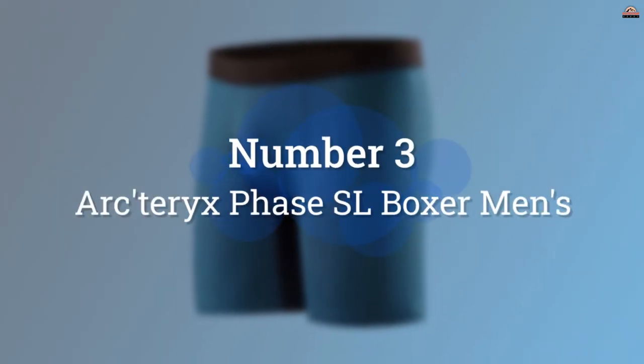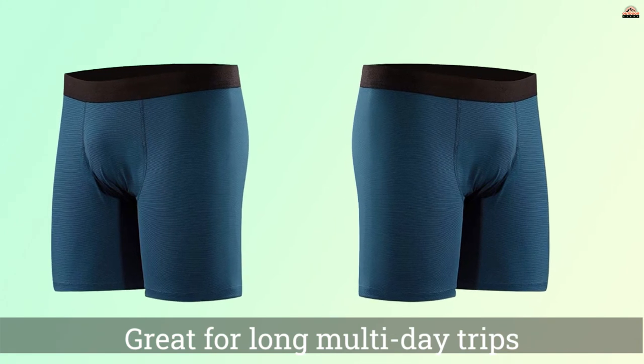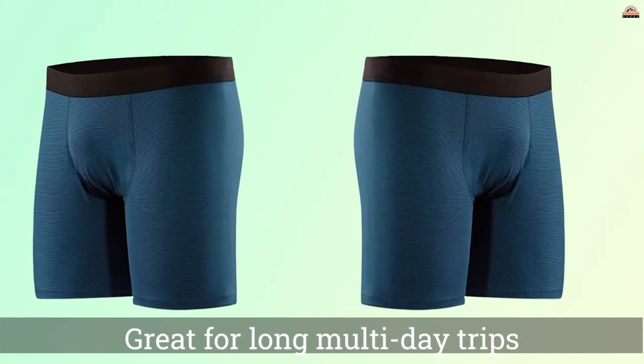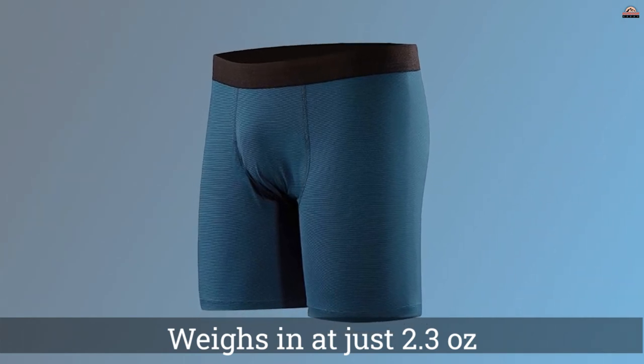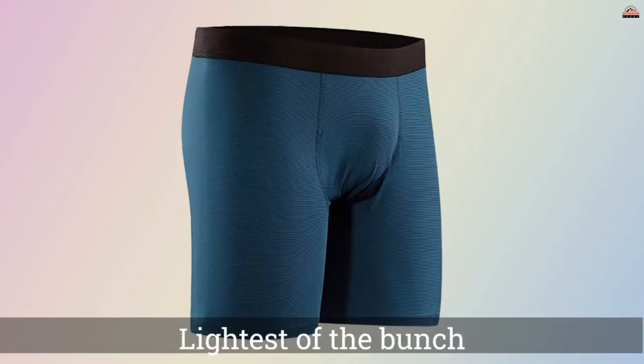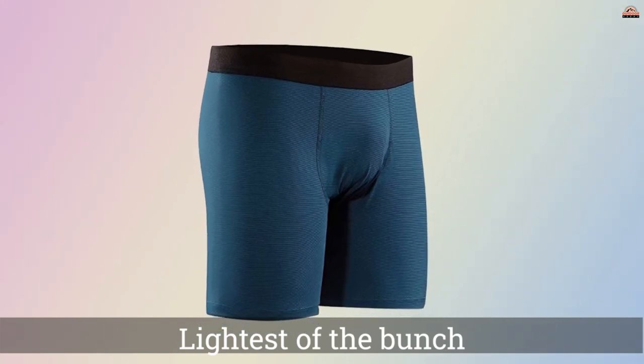Number 3: Arcteryx Phase SL Boxer Men's. Weighing in at just 2.3 oz — 65 grams — the Arcteryx Phase SL Boxers are a lightweight pair of undies. In fact, they are the lightest of the bunch, although only by about 10 grams. The material is also thinner, meaning that these are likely to be the most packable undies too.